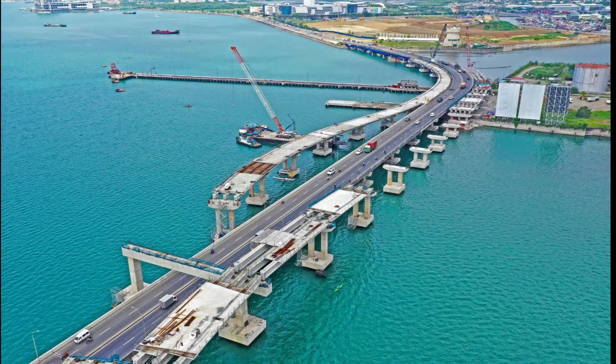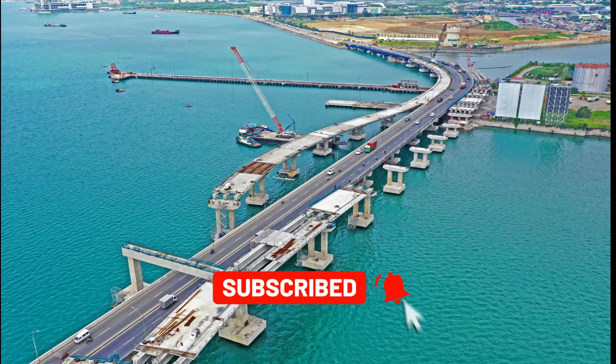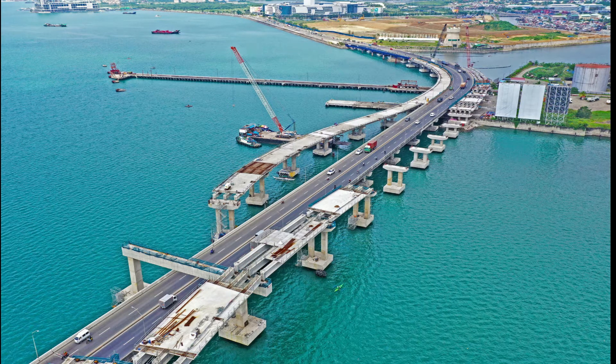Also already completed is the 200-meter permanent pedestrian footbridge. The footbridge starts near the U-turn slot of the South Road property's welcome tower and will serve as pedestrian access to the sidewalk of the CSCR on-ramp. Sidewalks will be provided in the entire stretch of CCLEX.